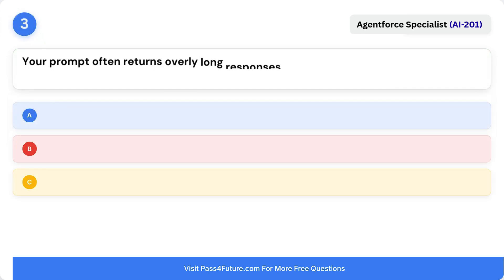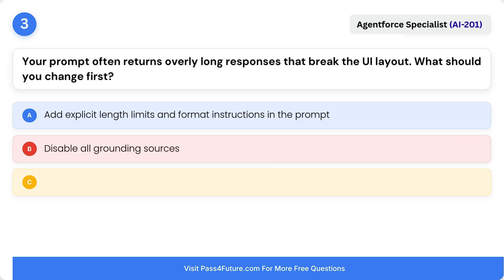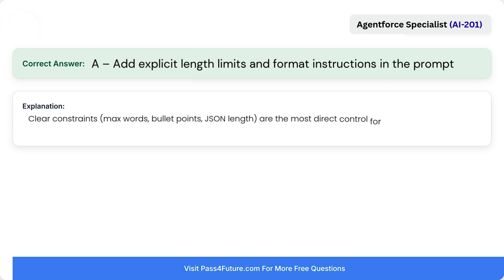Question 3. Your prompt often returns overly long responses that break the UI layout. What should you change first? A. Add explicit length limits and format instructions in the prompt. B. Disable all grounding sources. C. Only reduce the temperature to 0.0. Correct answer is A: add explicit length limits and format instructions in the prompt. Clear constraints — max words, bullet points, JSON length — are the most direct control for output size and readability.